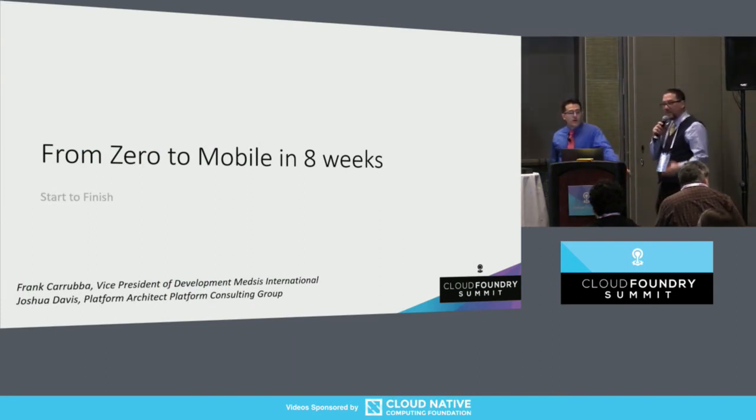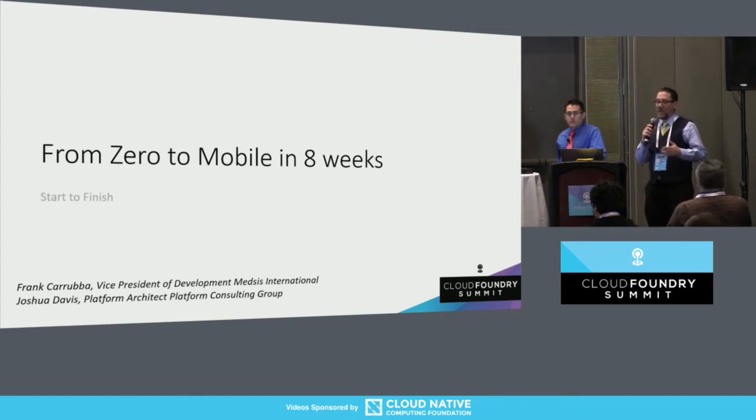We're going to talk to you today about the journey that we took in an eight-week project to move from really zero code on the mobile side and also on the microservices all the way through to deploying out to PCF and having a working mobile app.